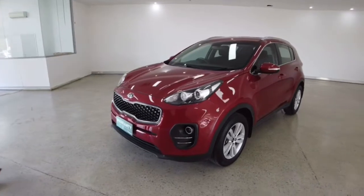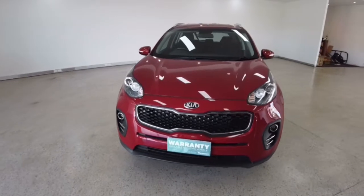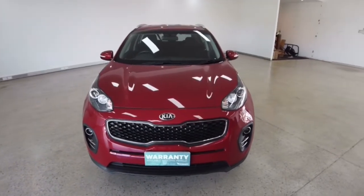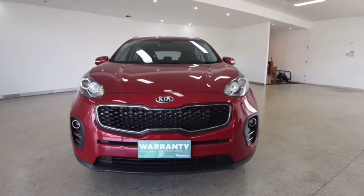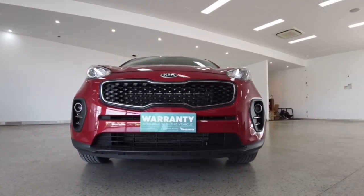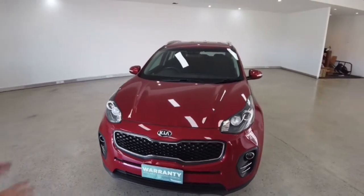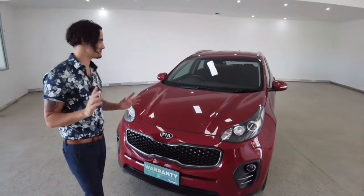I'll let you get stuck into a front-on view while I list off some key features for you. This bad boy comes packed with eight airbags, power windows, six speaker stereo sound system, cargo cover, Bluetooth, USB connectivity, daytime running lights — and fingers crossed we can cover all of the other features on this vehicle in the short amount of time that we have to spend together.